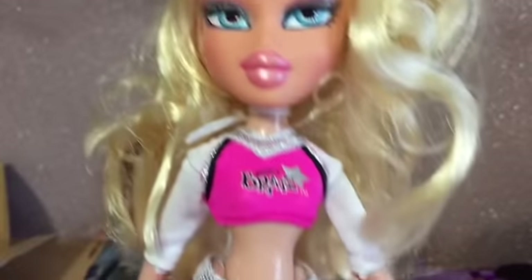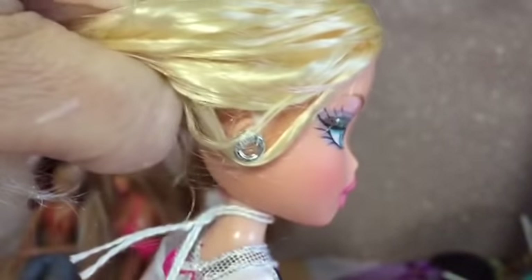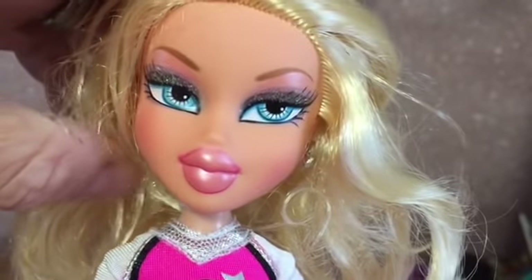We've got a Bee Bratz blonde with her earrings in and some shoes on. We've got the Cheerleading Chloe with her boots on, and those are her pom-poms I believe. She's got earrings too and a glittery face.